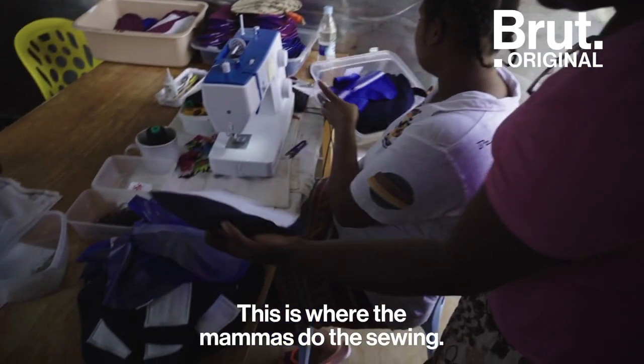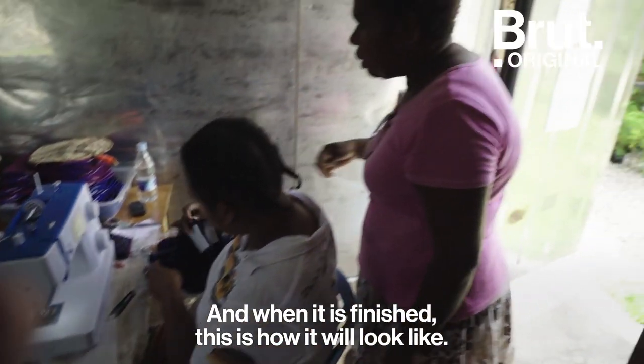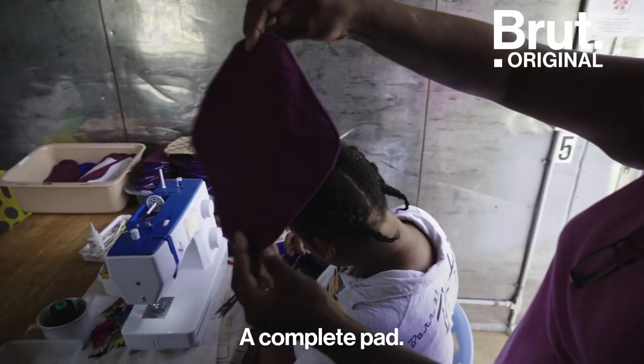This is where the mamas do the sewing. When it's been sewn, then we have to turn it inside out. And when it is finished, it will look like a complete pad.